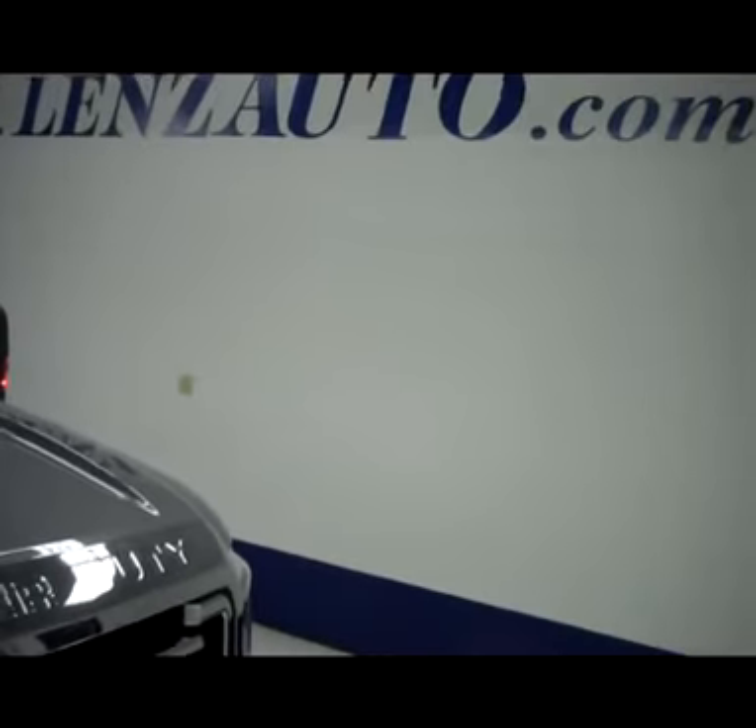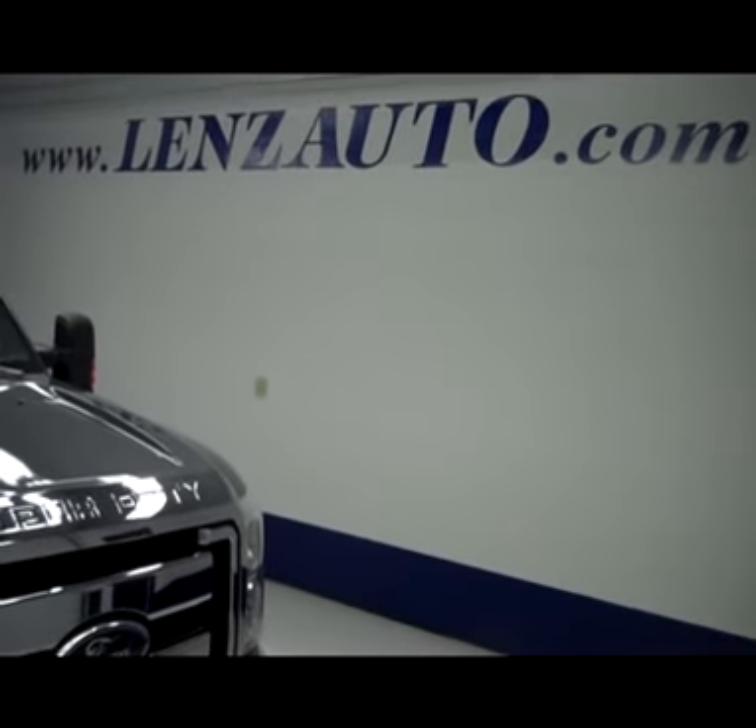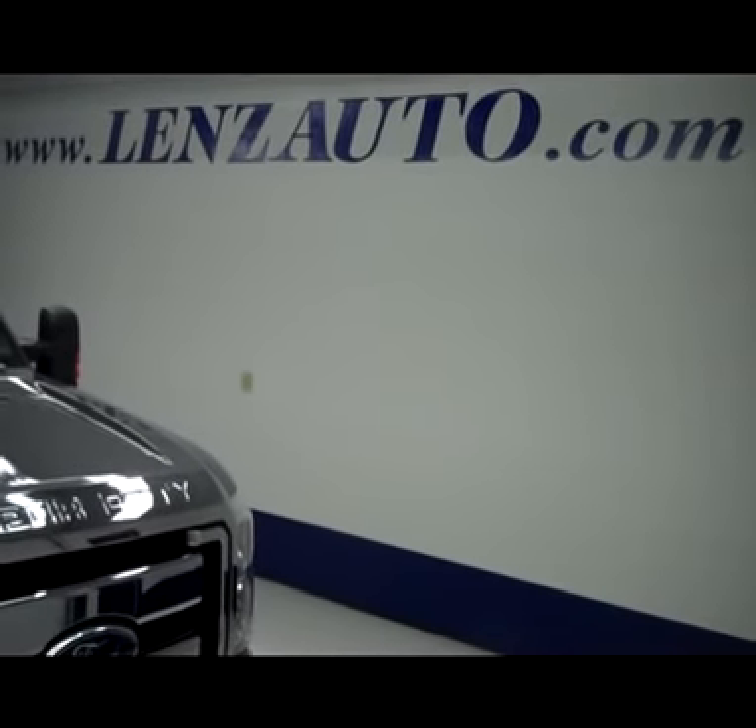If you are interested in seeing any more pictures of this truck or our vehicle inventory, all you have to do is visit our website at www.lensauto.com.